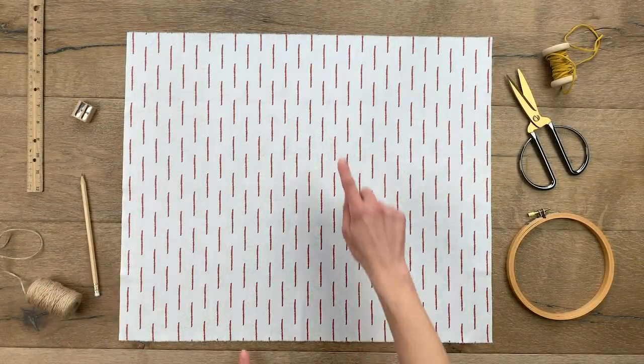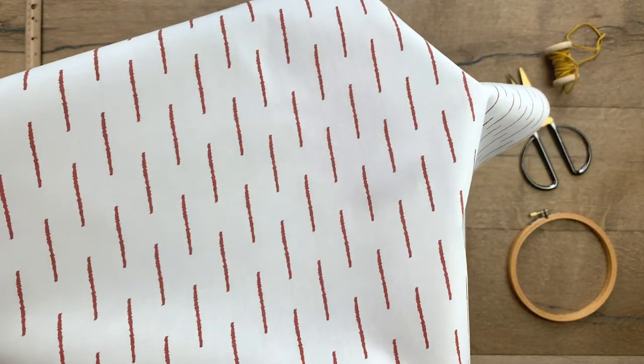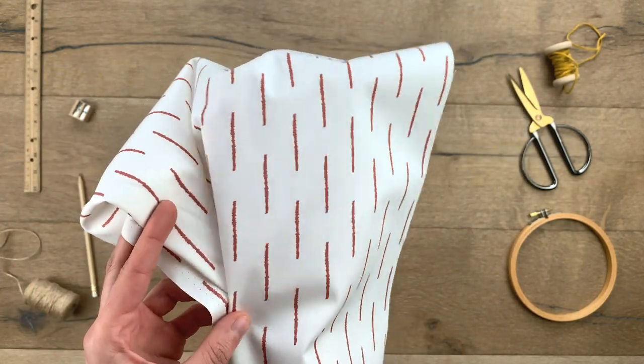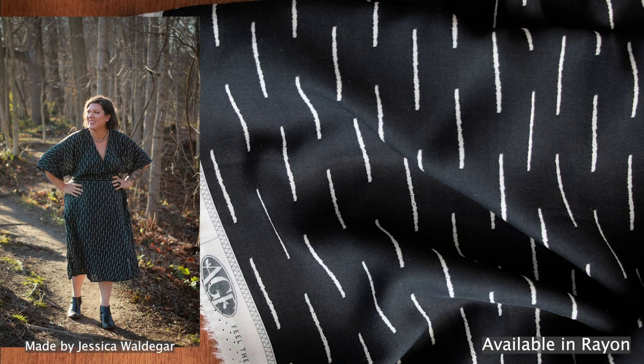The dashing print is an easy-going blender with offset long brushstroke lines on a striking white background with a charming terracotta shade, which adds a gender-neutral feel. This print is also available in a dreamy warm black with white brushstroke details for classic, easy-to-wear garments.